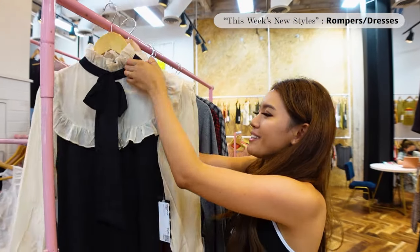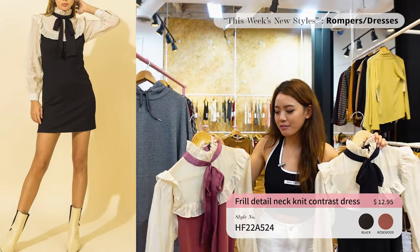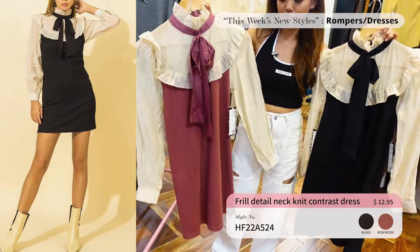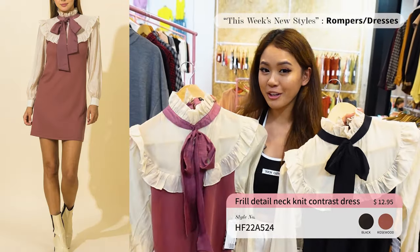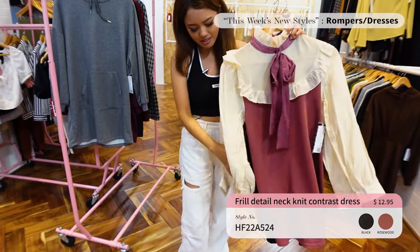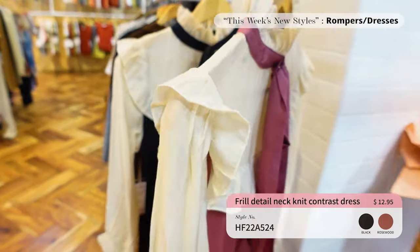Up next for the High Five dresses we have this knit contrast mini dress. If you remember, we saw the top version of this earlier — so this is the full dress version. It comes in black and mauve. If your customers like something cute and adorable, this is definitely a go-to. I really love the frill detail and the bow. It's $12.95 — and look at what the back looks like with the ring slits.